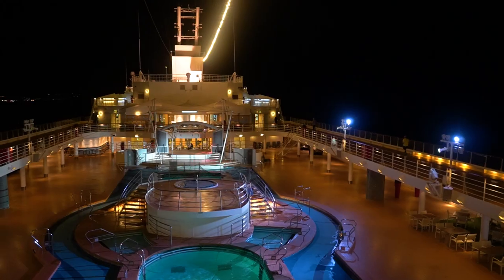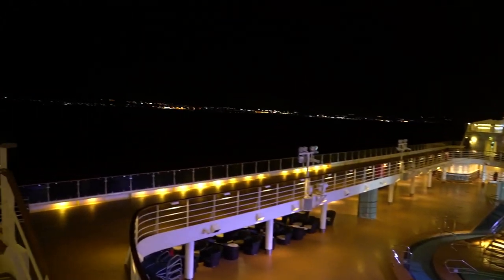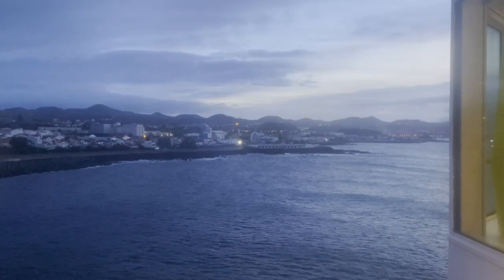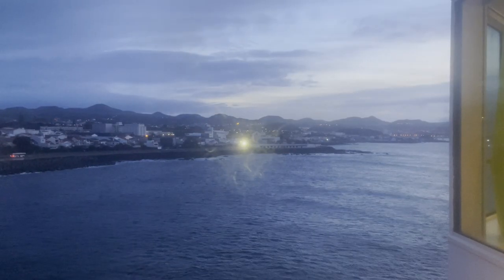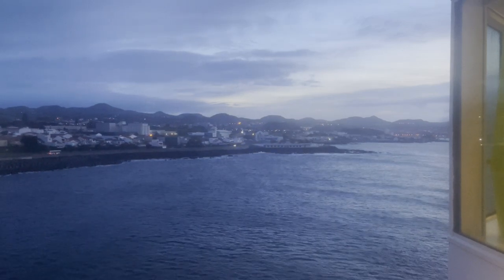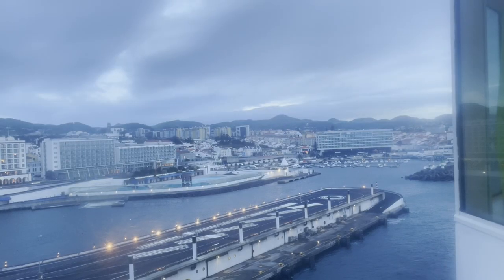I woke up very early in the morning to film my ship tour that you maybe already saw, and in the background you can already see the first lights of São Miguel. Then during breakfast we docked in Ponta Delgada, the capital of the island São Miguel and also the main city of the Azores Islands.